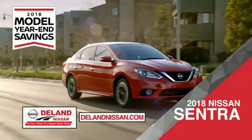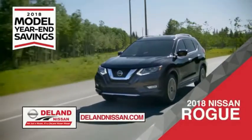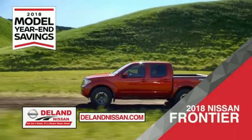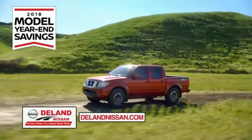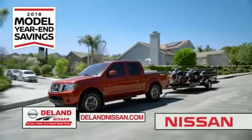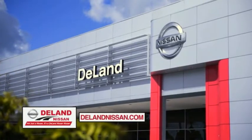Save on the 2018 Nissan Sentra, impressively styled and crafted just for you. Or the family-friendly SUV crossover, the 2018 Nissan Rogue or Rogue Sport. Or you can work smart and play hard in the 2018 Nissan Frontier Truck. Save big on all 2018 models before the end of the year, but only while supplies last. It's not just a Nissan, it's a Delane Nissan.